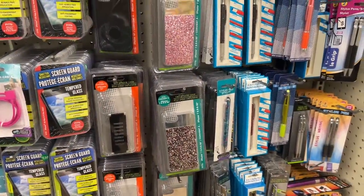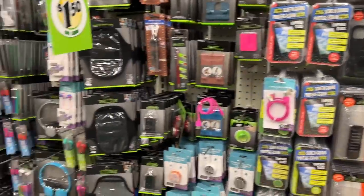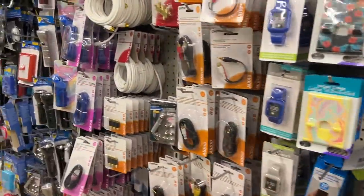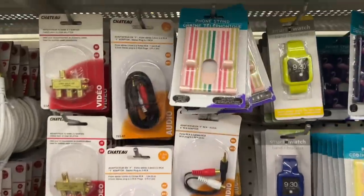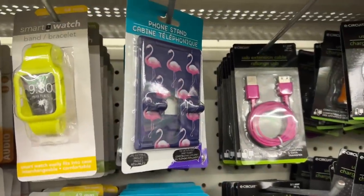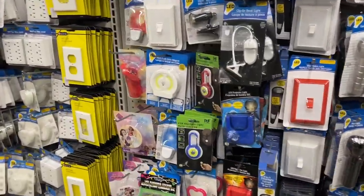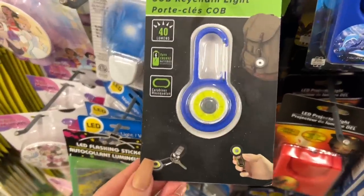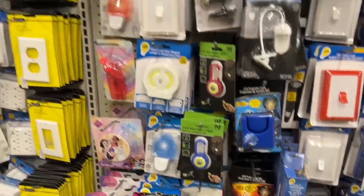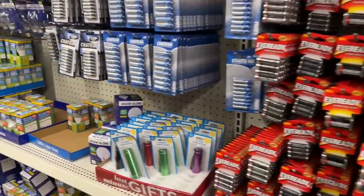Dollar Tree always has some really nice phone cases and stylus pens — they're pretty good with this stuff. These are new phone stands and they have different prints here. I don't know if they work well, but they look fun. Lots of little trinkets and stuff. Maybe if anyone has used them, let us know some of your favorite things from this aisle.